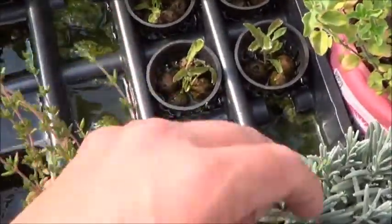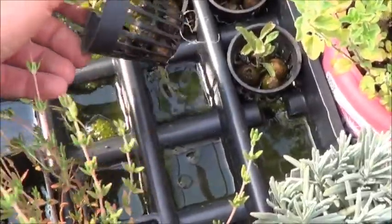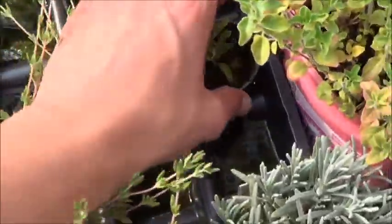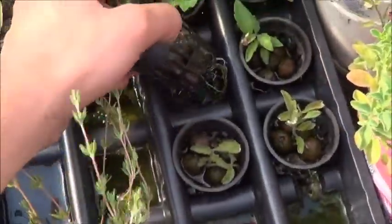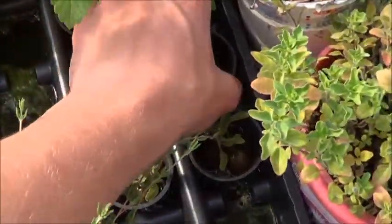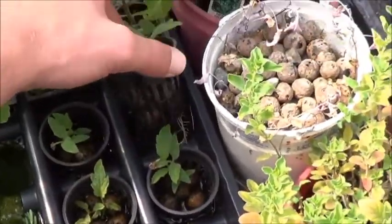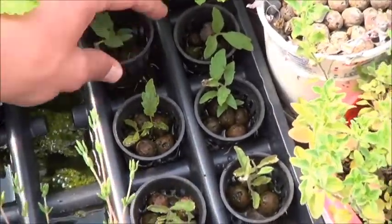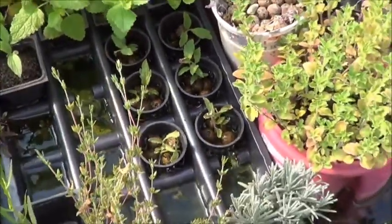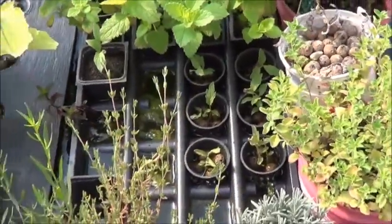Here we've got those tomato suckers that I cut off. I was so sure they would root, and what do you know — one, two, three, four, five, and six. So a 100% rooting ratio for suckers. That's not bad.